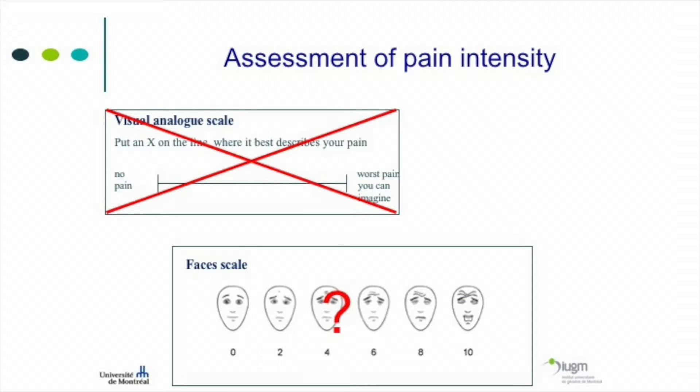The visual analog scale is used in research as the gold standard because it's a continuous line with an infinite number of possibilities. However, it is not good for older people and should never be used for those with dementia. When we get older, there is trouble with abstraction, so some people don't understand what the line means. Some have visual impairment. And it's part of normal aging to have decreased fine motor abilities, so the mark may end up in the wrong place — potentially a two-point difference on a ten-point scale.